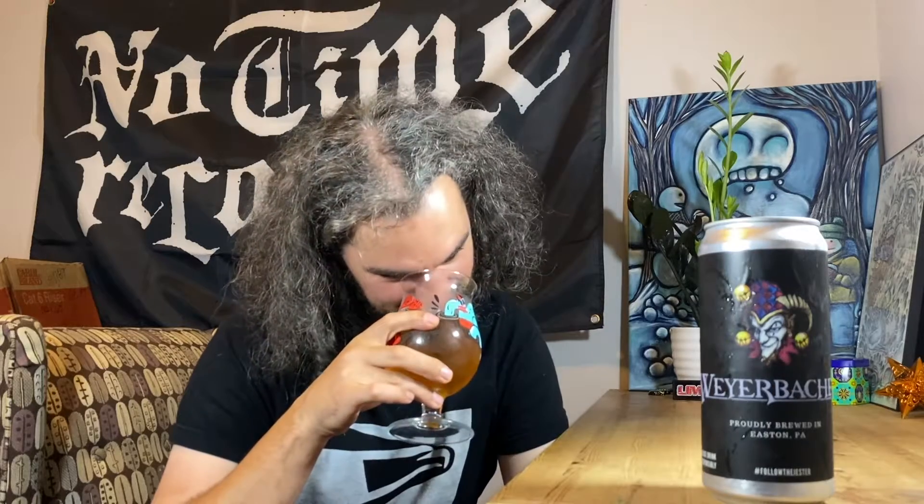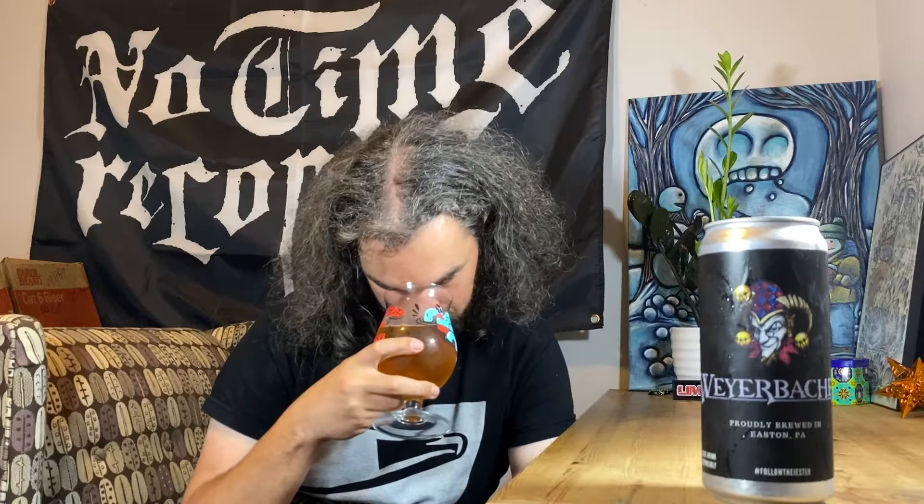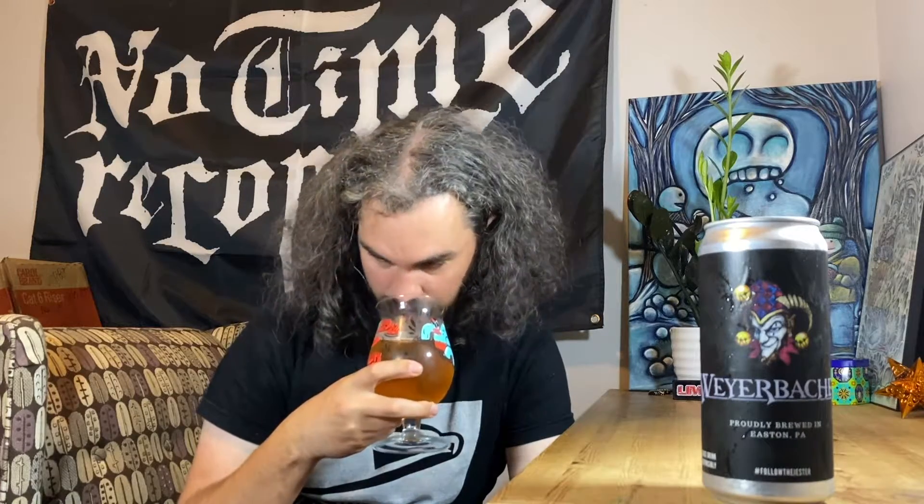This fucking smells like soda. A little bit of alcohol in there, but it tastes like an alcoholic 7-Up with a little bit of straw, hay, malt thing. The head dissipated fairly quickly. Let's see what it tastes like. Cheers.